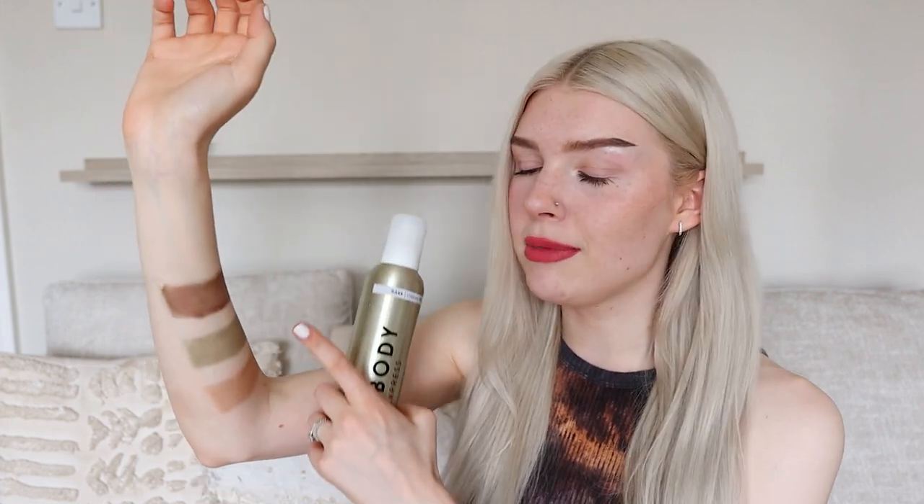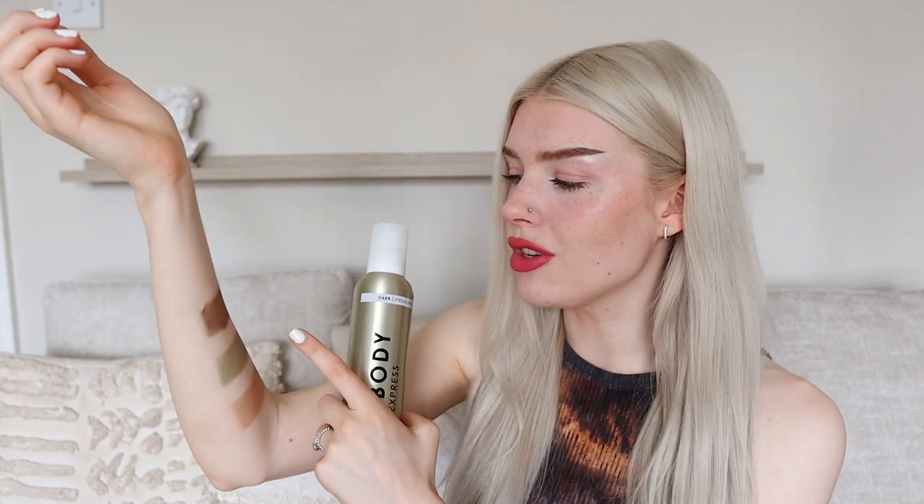I'm seeing a lot more orange undertones in the Saint Tropez, but this Bondi Body is definitely more of a brown — very bronzy, very brown looking — whereas the Coco and Eve is definitely more of a green undertone. So that's really interesting. Okay, our last tan is also Bondi Body. I'm very interested to know if it's going to be a similar tone or if we'll get more of a green base since it is a one hour express.